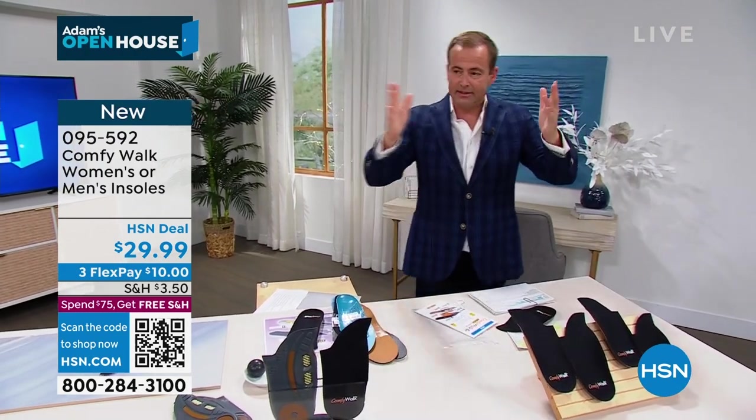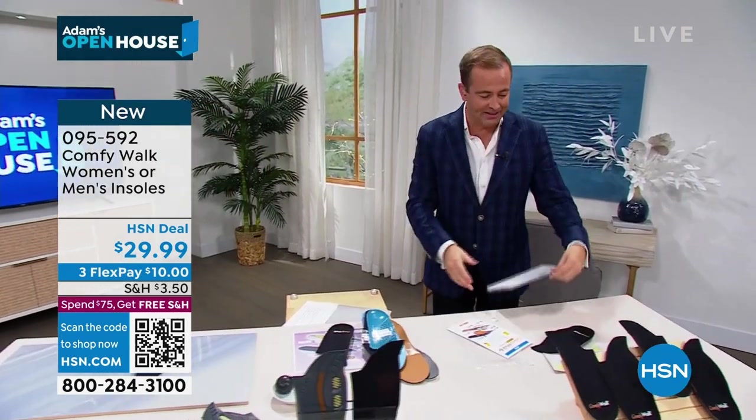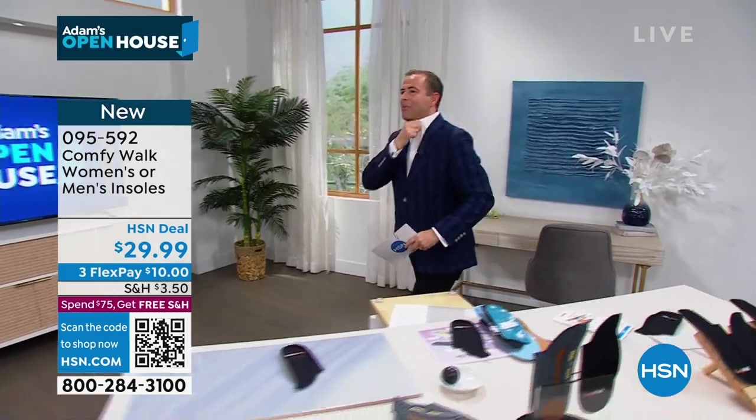Wow! Okay, let's float on over to our next item. Come on, let's go this way.